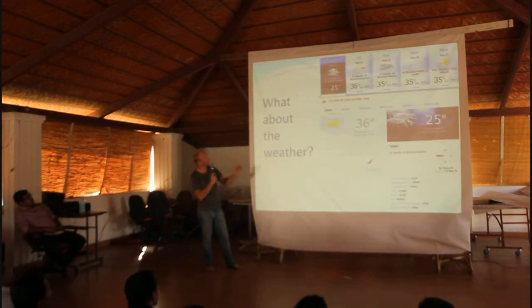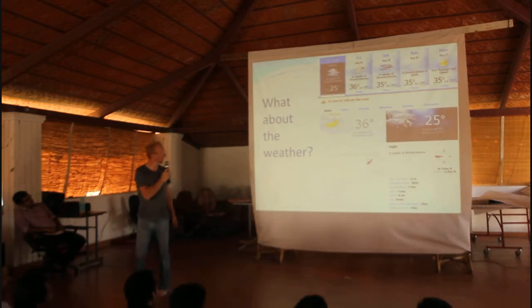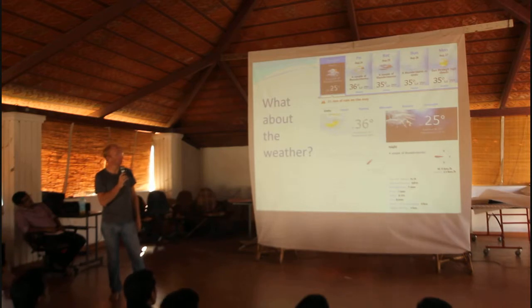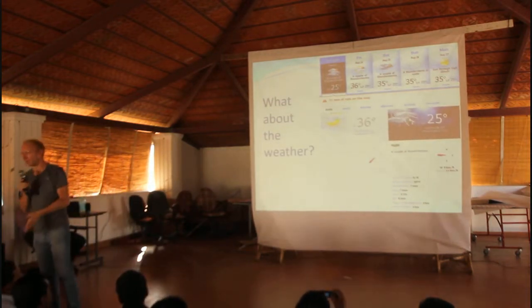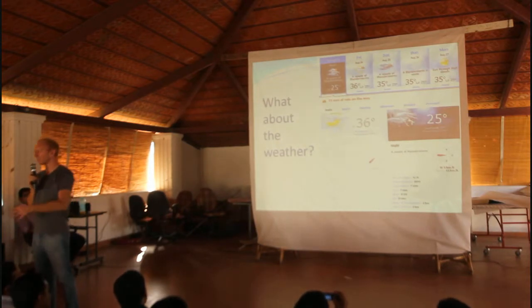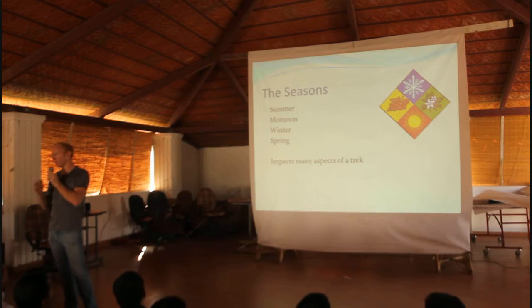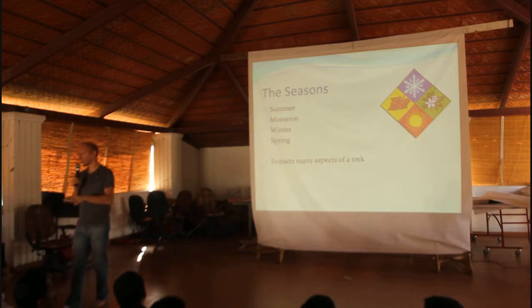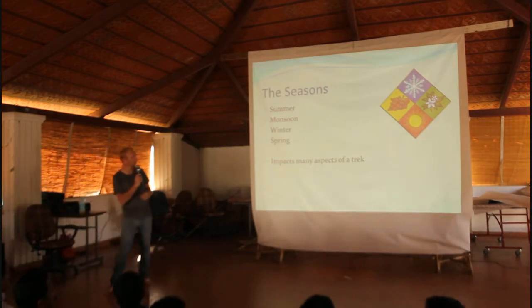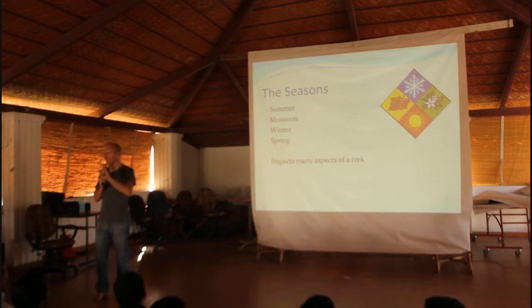One important thing to keep in mind while trekking is the weather. As I mentioned, whether there is water in a valley depends not only on the season but on rainfall. The same riverbed can become very dangerous in the monsoon with millions of liters of water flushing through with very dangerous currents. So when you plan a track, it's not just about the map — the weather and the season are equally important.